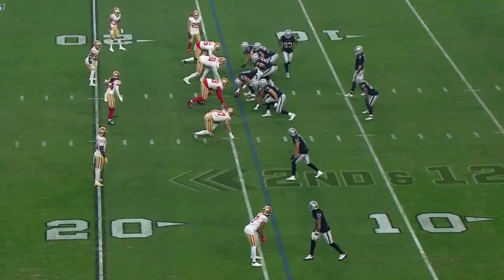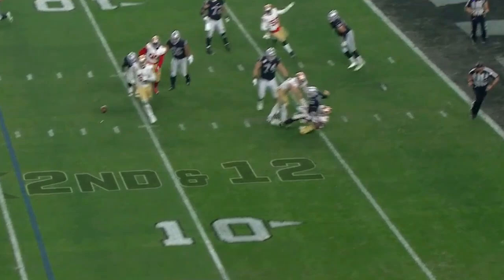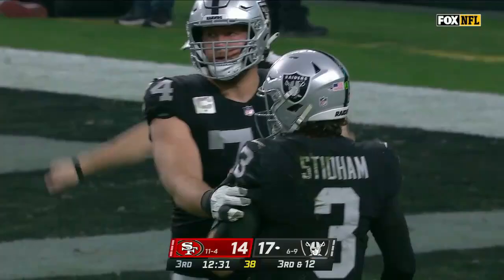A fumbled snap — the ball is loose. Stidham loses it. Within those rules there are some bullet points: distribute the ball accurately, pick up blitzes, make the right run checks, and try to get out of trouble like he did right there.